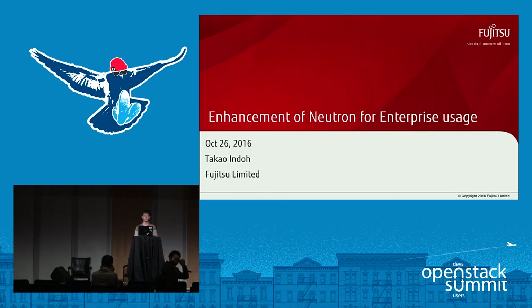Hello, everyone. Thank you for coming today. I'm Takao Indo, working for Fujitsu, and today I'm talking about the enhancement of Neutron for enterprise usage.